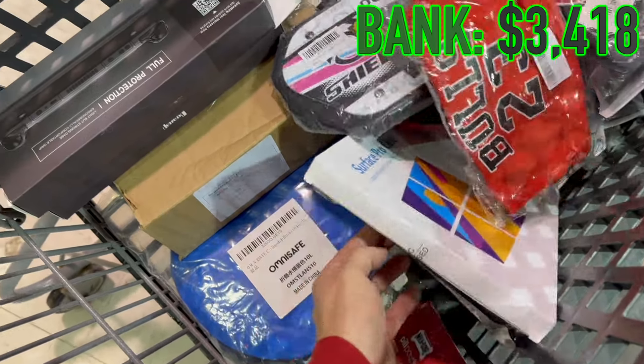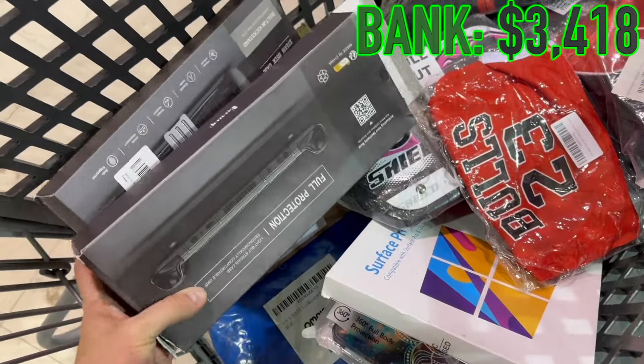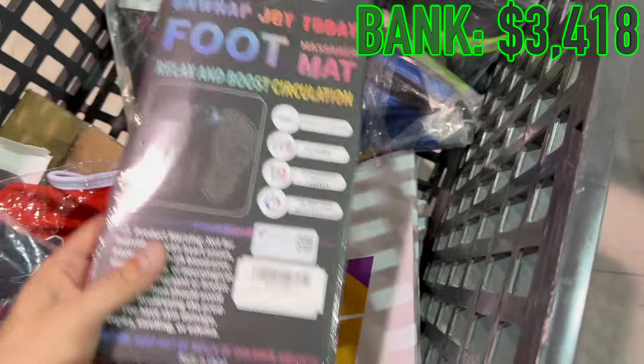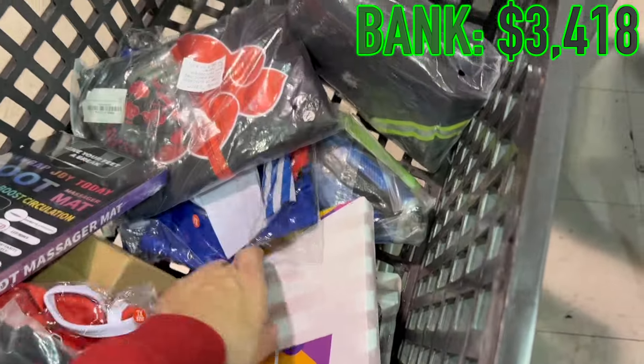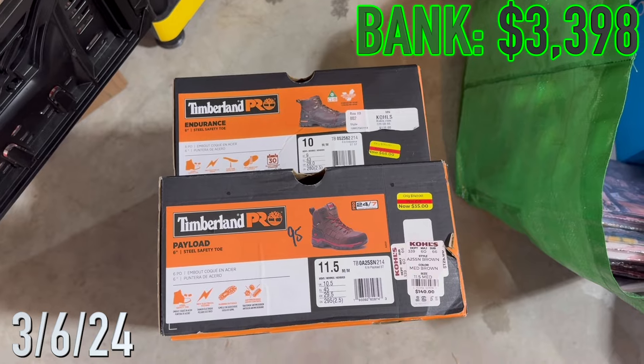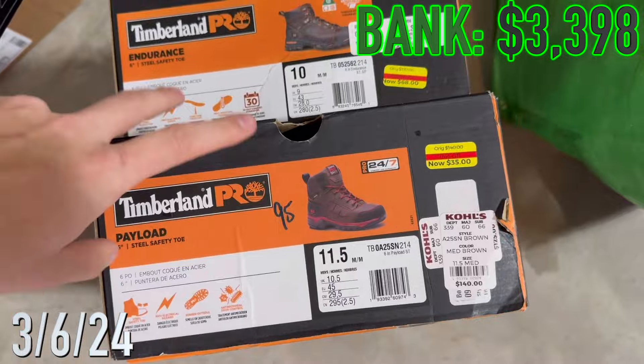Back at the bin store on dollar day, we found some cases and other stuff - some Steam Deck cases, those sell really well. Got some Naruto costumes, those should do alright. Some foot mats. Not a bad day, and spent $20.